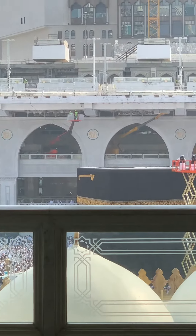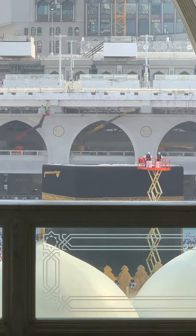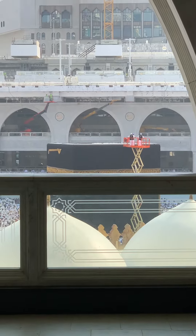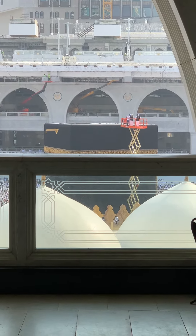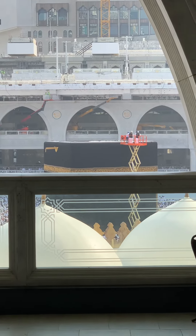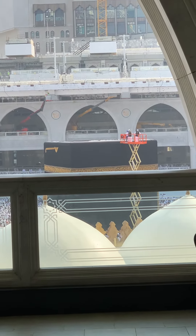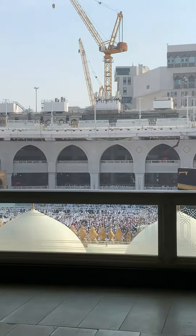Here you can see the cranes — mashallah. The holy Kaaba: La ilaha illallah, Muhammad Rasulullah. May Allah bless the people of Pakistan and all over the world, all the Muslims.